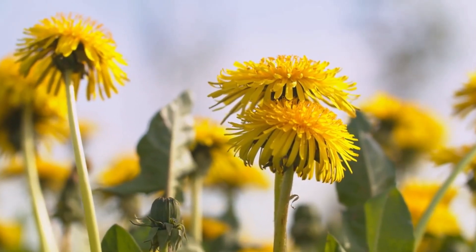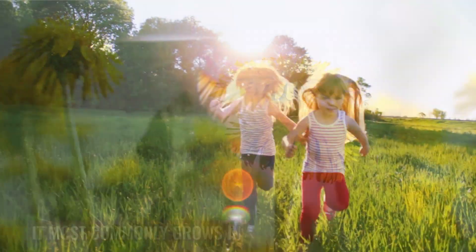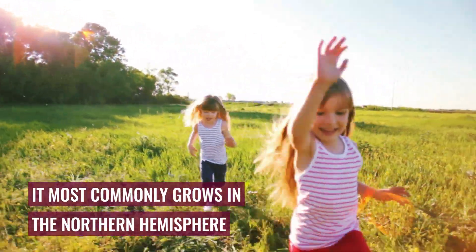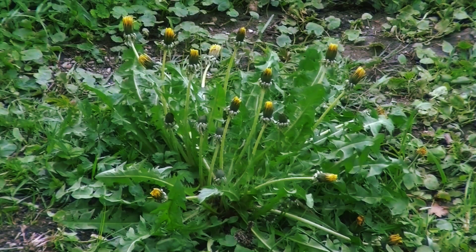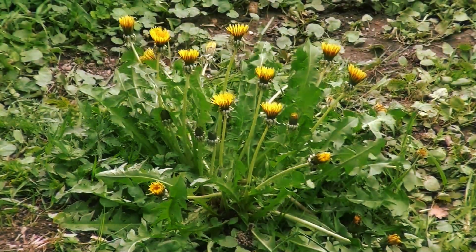Dandelion, or lion's tooth, is a herbaceous plant with bright yellow flowers that grow in many parts of the world, most commonly in the northern hemisphere. The dandelion leaves, flowers, and roots have been used for centuries for their therapeutic benefits.